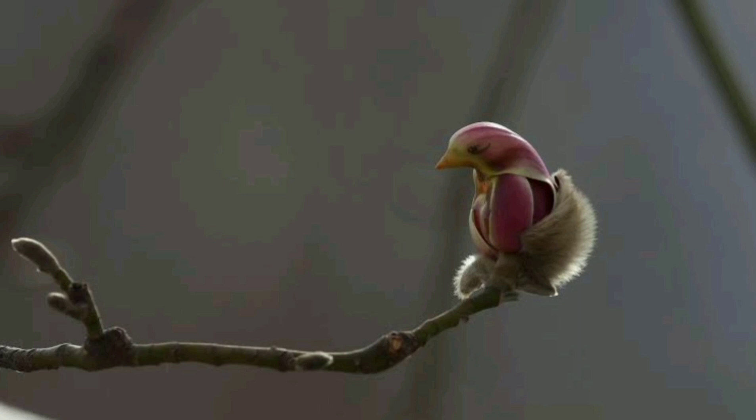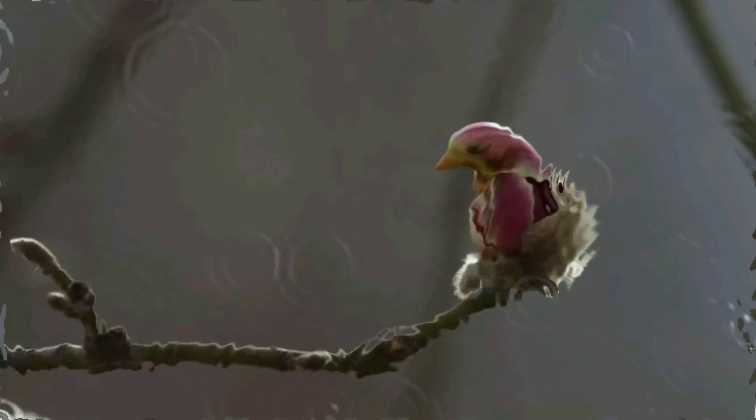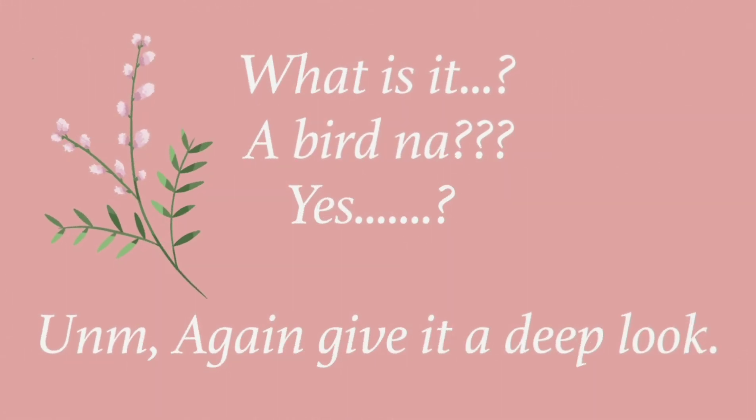Here, look at it by your own self. What is it? A bird? Yes? Again, give it a deep look.